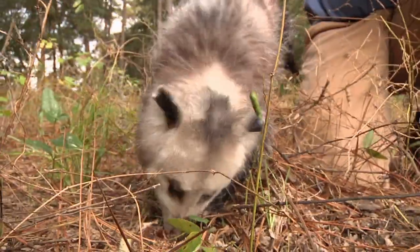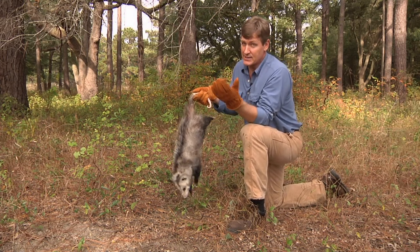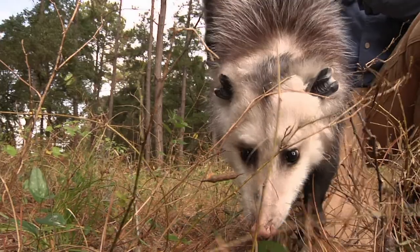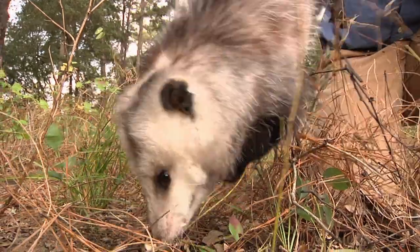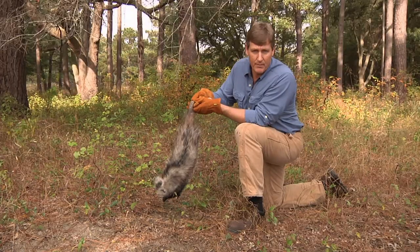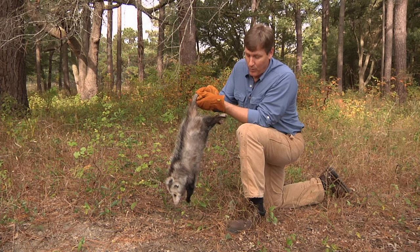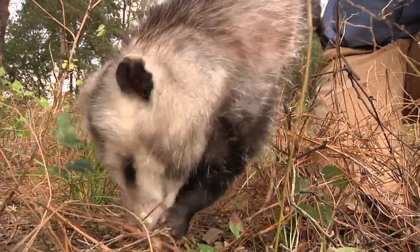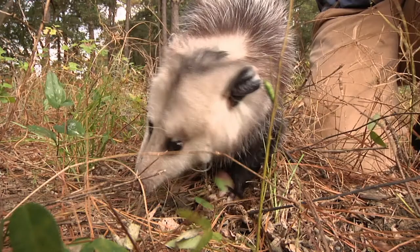Possums do not contract rabies very often — their body temperature is lower, so they just don't typically get rabies like some other mammals. A lot of people don't like possums, but they're really neat animals. They do show up in your yard sometimes and eat dog and cat food, but for the most part they really don't hurt anybody. If you leave them alone, they're going to leave you alone. One of the other cool things about possums is if you really disturb one and it gets scared, it has the ability to play dead — it turns over and looks completely dead, basically faking and waiting for the danger to pass.